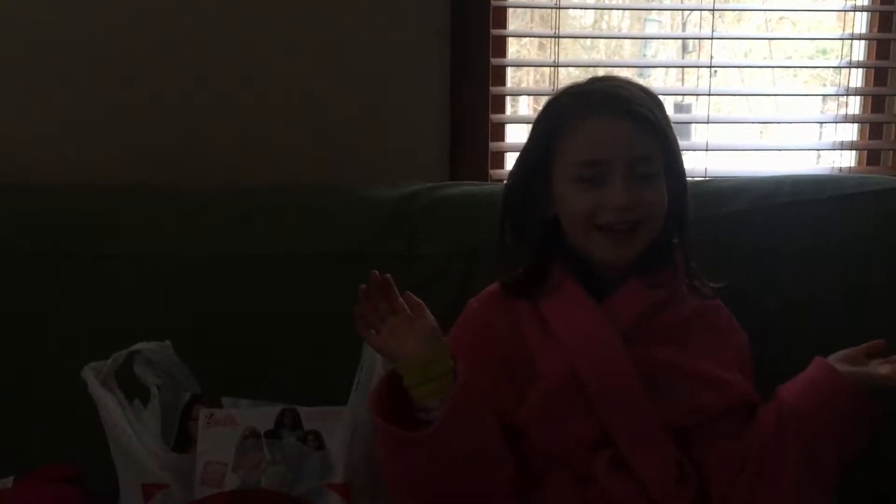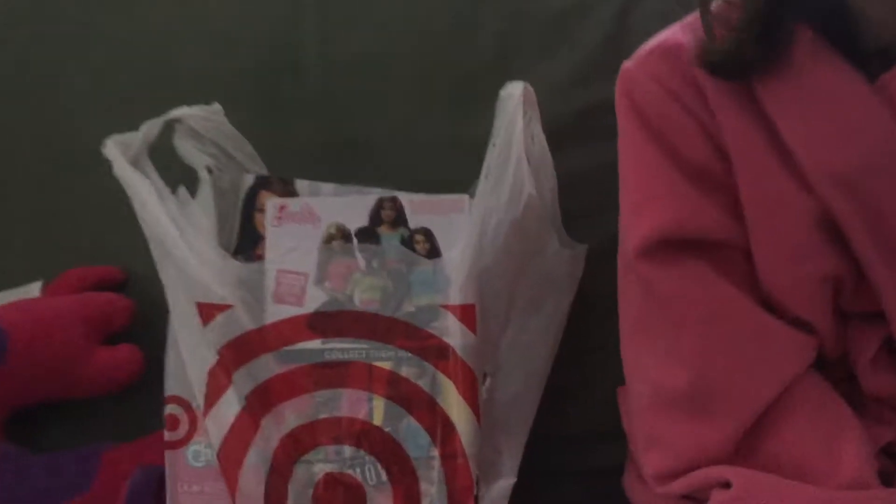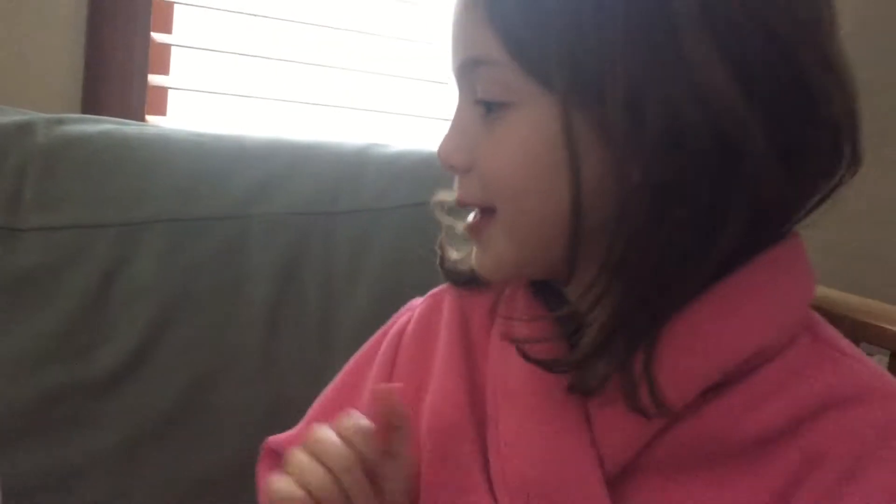Hey guys, this is Hav, and today I'm having a super lazy hair day. I just decided to go to Target and get a couple of priorities, so here we go.